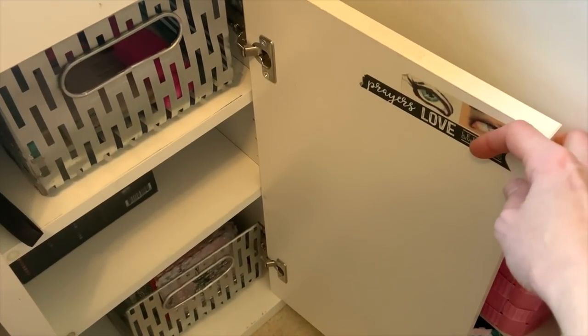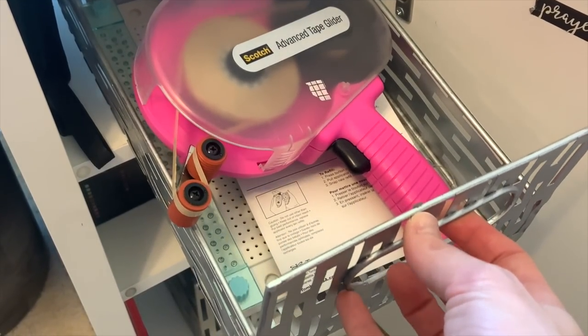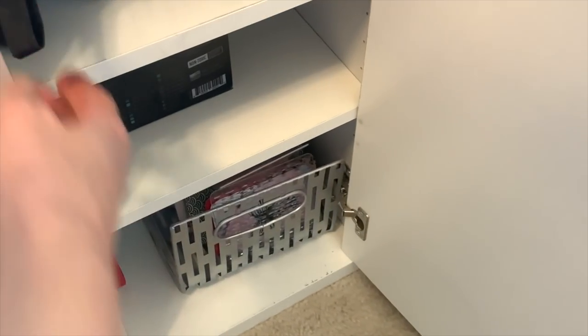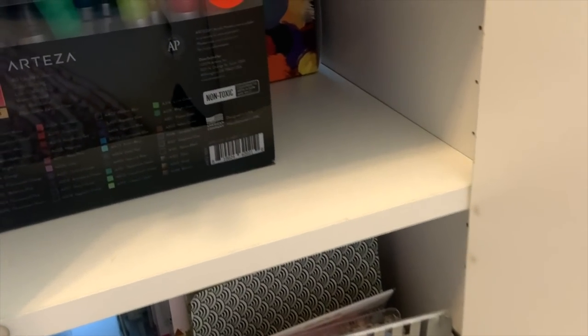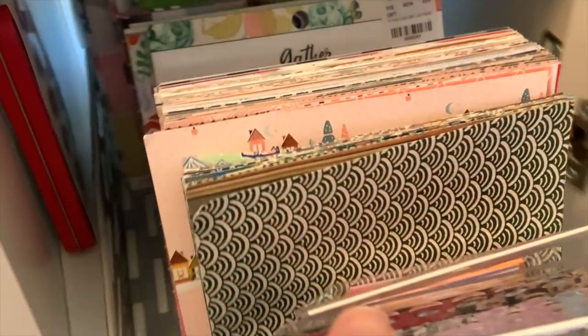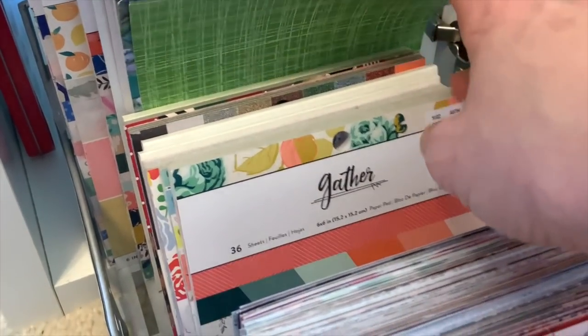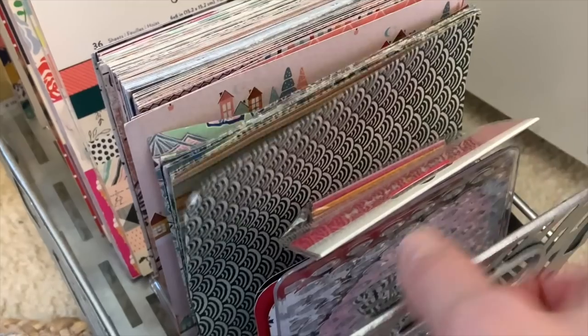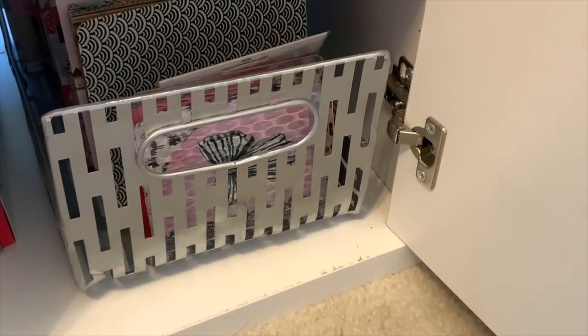In this cabinet door that opens: the top holds extra adhesive, my We Are Memory Keepers bookbinding kit, and go-to paint brushes right on hand. The section below is all Arteza craft supplies they've sent me and used in videos. Below that is where I keep my small paper pads in a bin — six-by-six and six-by-eight paper pads organized with napkin holders from the Dollar Tree holding the loose smaller paper in place.